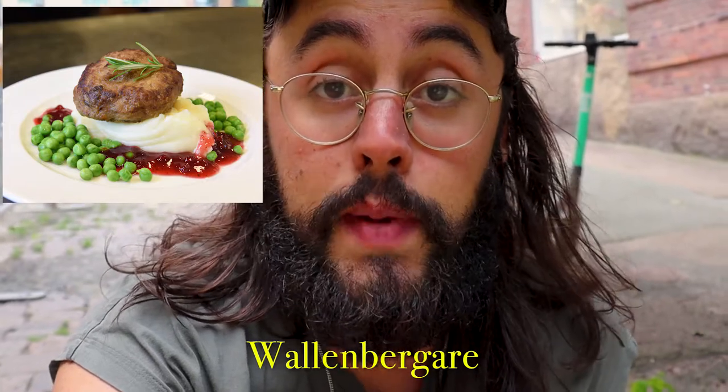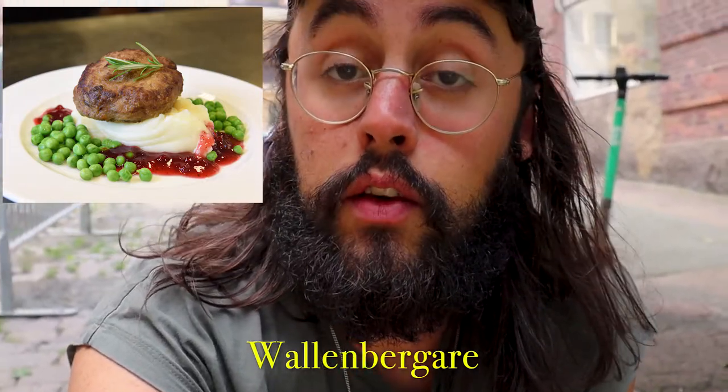Oh my god, I love fika! We are going to change restaurants now and try another Swedish dish called Wallenbergare. Wallenbergare is a Swedish patty made of ground veal mixed with egg yolks and cream, and then rolled in breadcrumbs. This recipe can also be made with cod instead of veal, and that's what we're going to try.